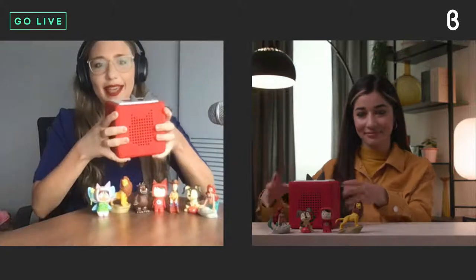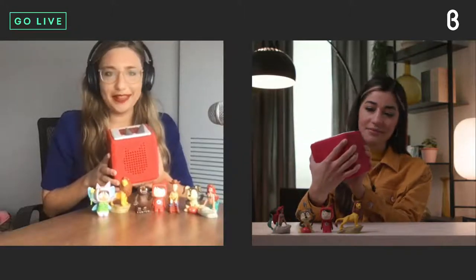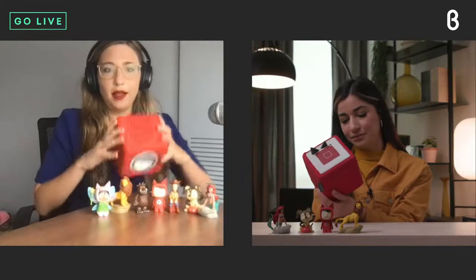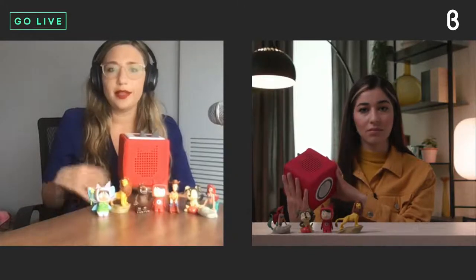What are parents getting when they purchase the Tonies starter set? So this is my Toniebox right here — it's super soft, coated in foam. My daughter has thrown it across the room; it's really durable for a toddler, with no sharp edges. On the bottom there's a place to charge it. The starter set comes with the box itself — basically the speaker system — plus a charger. It has a seven-hour battery life, so the parent can charge overnight and it's good for a full day of play. The child never needs to engage with the charger.